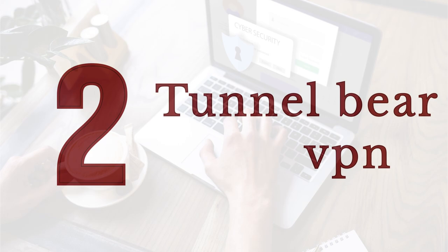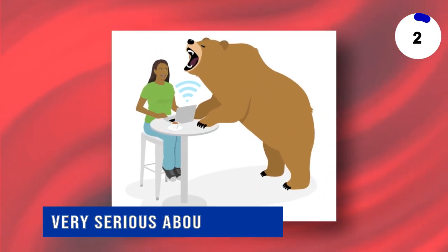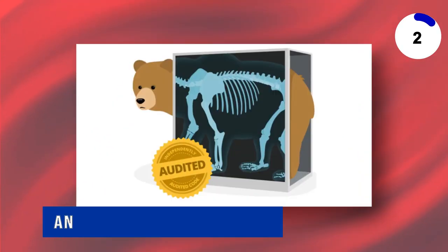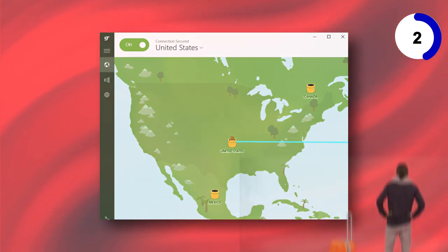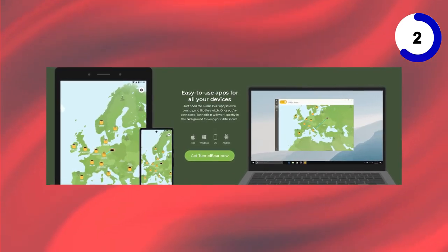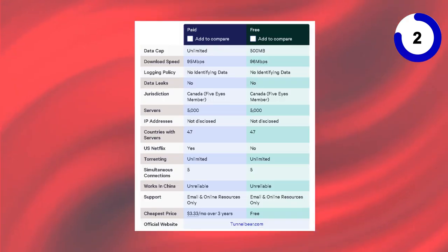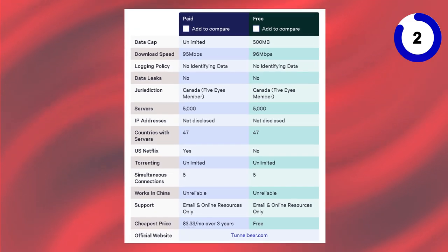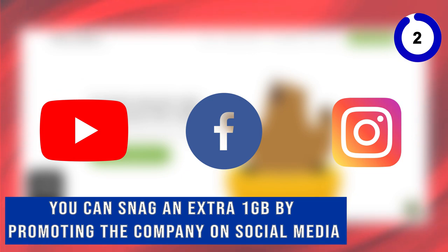Next on our list is TunnelBear VPN, which takes the second spot. Don't let the playful interface and adorable bears fool you — TunnelBear is serious about privacy, with strong policies and annual third-party audits to prove it. For free subscribers, TunnelBear offers access to its global servers, making it perfect for travelers or those needing to spoof their location. Plus, it allows unlimited simultaneous connections for both free and paid users. However, there's a catch — free users are limited to just 500MB of data per month, though you can snag an extra 1GB by promoting the company on social media.